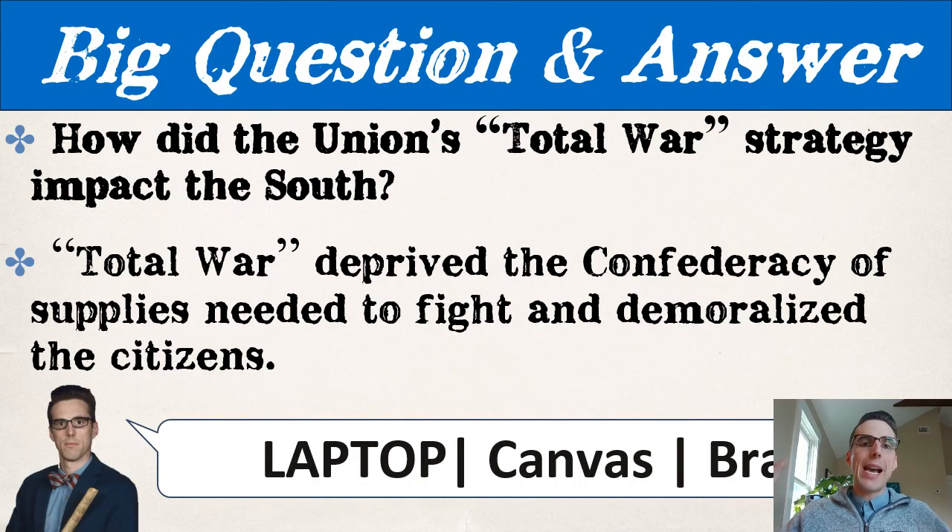Our question today: how did the Union's total war strategy impact the South? Total war deprived the Confederacy of supplies needed to fight — food, military supplies, ammunition, weapon depots, and transportation. Equally important, it demoralized the citizens. It absolutely crushed and broke their souls, and that is what we saw primarily through Sherman's march to the sea and through the Carolinas.